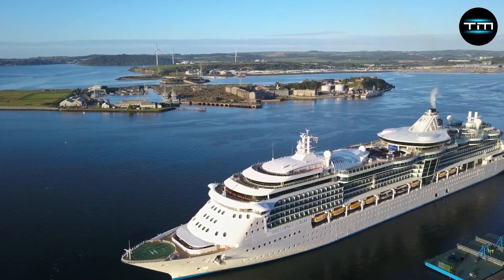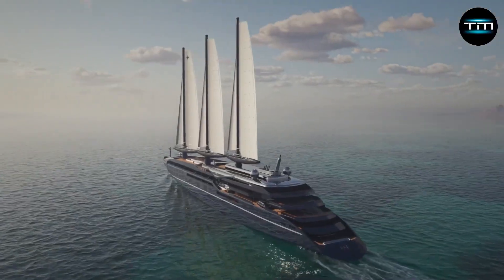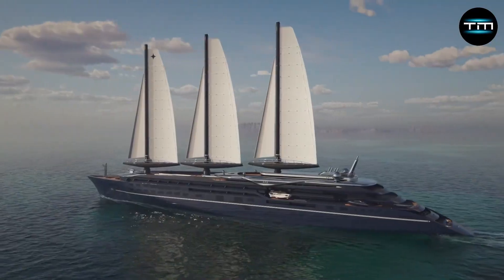Forget everything you thought you knew about cruise ships. The Lorient Express Silencius, a colossal $2.3 billion vessel, rewrites the rulebook.